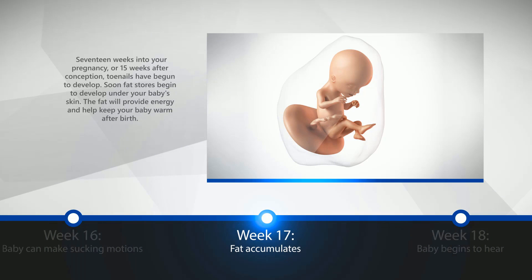Week 17: Fat Accumulates. 17 weeks into your pregnancy, or 15 weeks after conception, toenails have begun to develop. Soon, fat stores begin to develop under your baby's skin. The fat will provide energy and help keep your baby warm after birth.